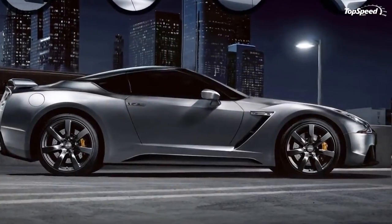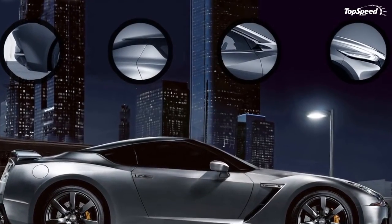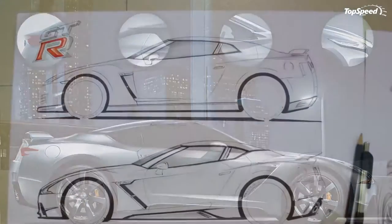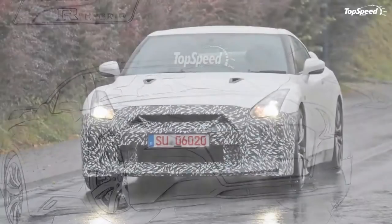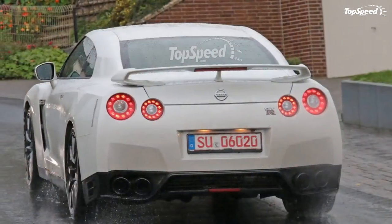Luckily, the TopSpeed artists and graphic design team have created a few exclusive previews of where the GT-R's styling will go in the next generations. Tagged as a 2016 Nissan GT-R, these renderings are purely speculative design studies. The ideas presented here are still quite interesting, with two distinct flavors of modern GT-R from which to select your favorite.